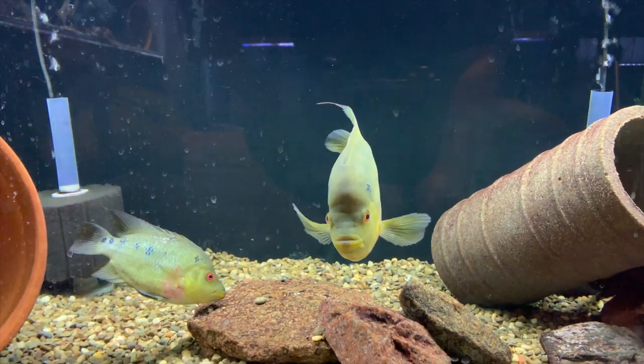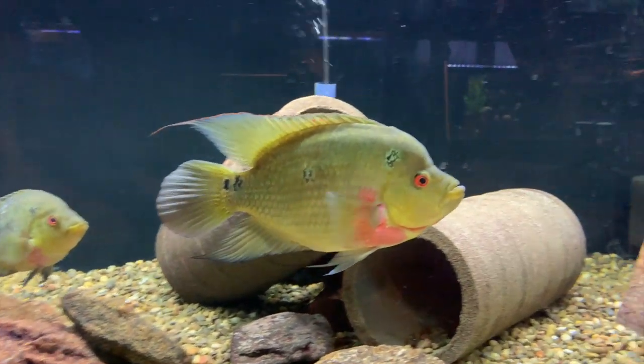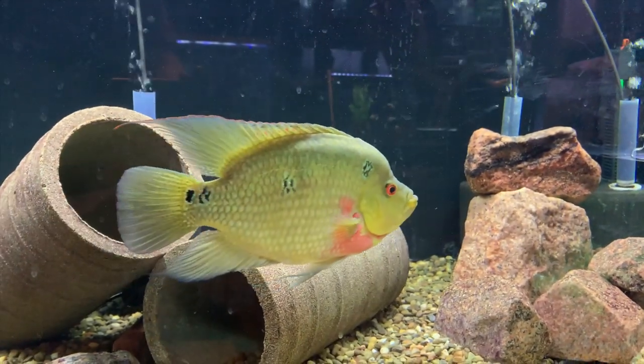These are Amphilophus Trimaculatus — Trimac cichlid — and real nice fish.